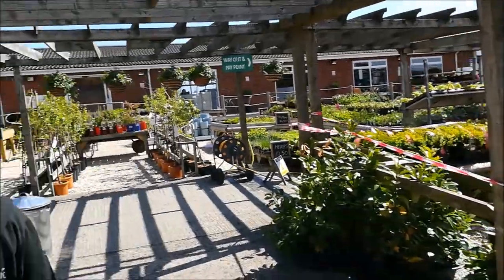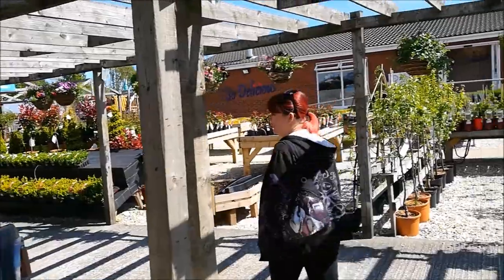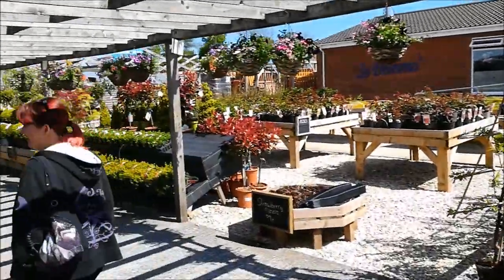I certainly won't be buying any fish from there. I think we've seen about four dead ones and three with ulcers. So don't come here for your fish.